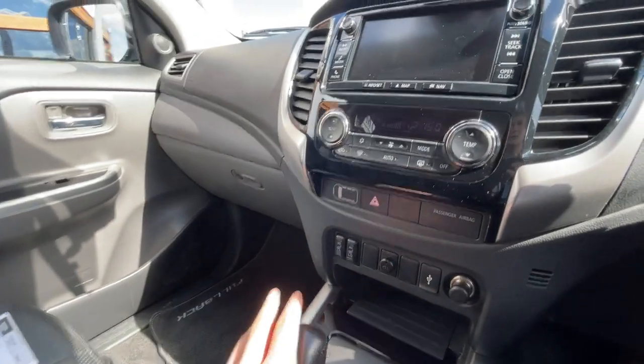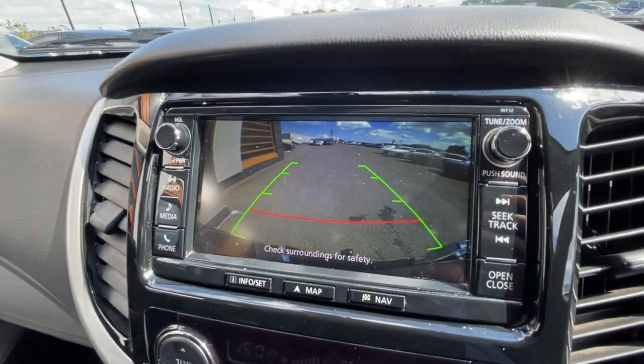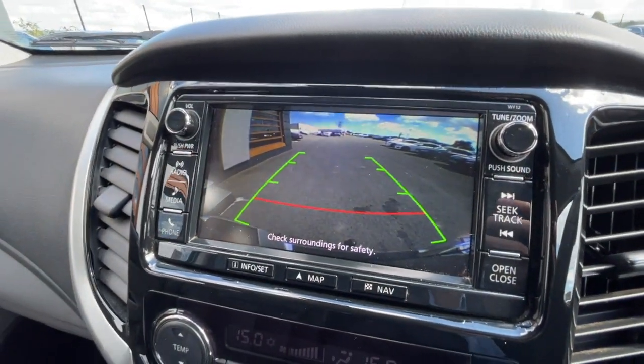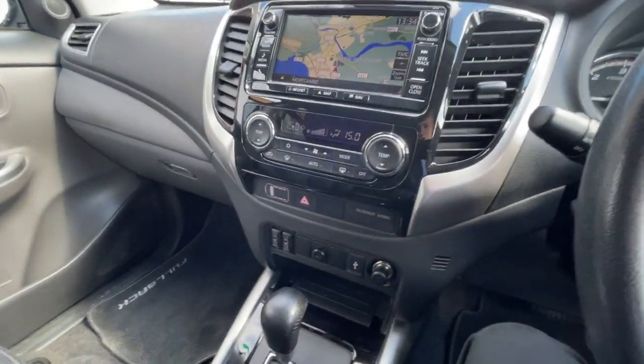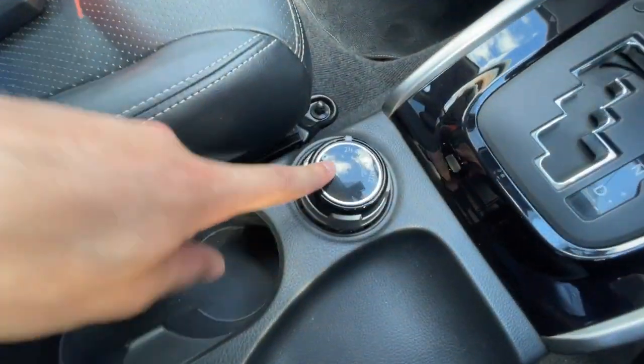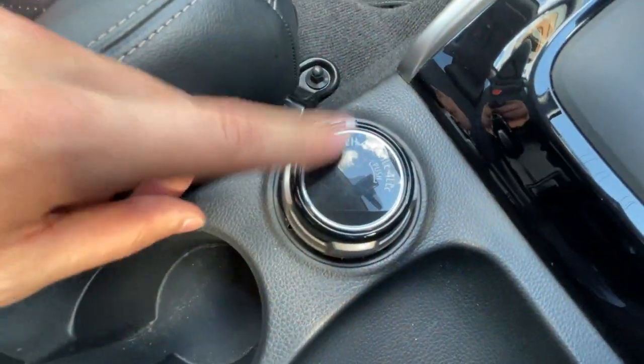It comes with a rear-view camera — I'll show you now. There you go. It has parking guidelines, which is very useful as it is a big truck. It also has an automatic differential lock with a few different settings.